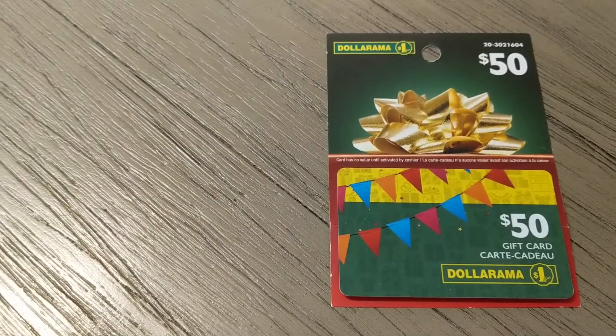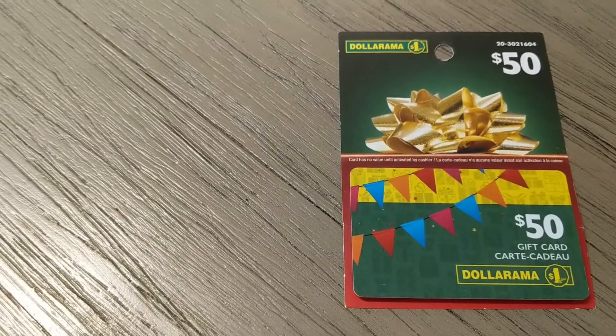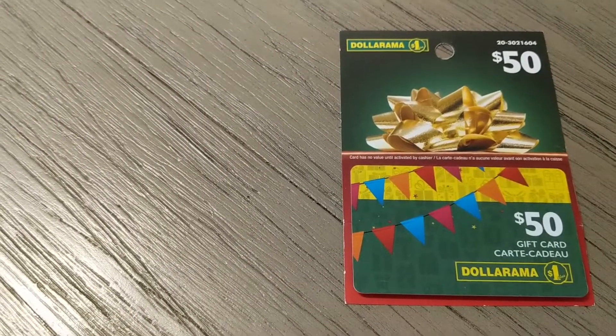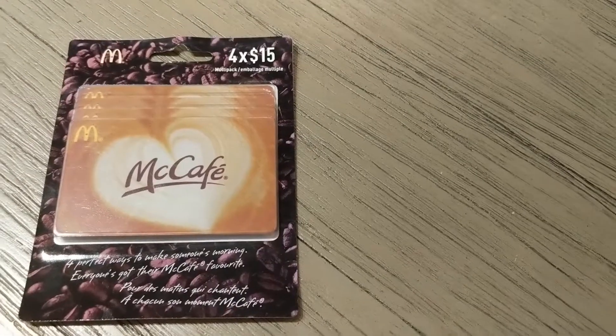Dollarama also sells some non-perishable food items and they don't cost that much money. So when I was thinking of how she could buy herself some food, I thought this could be a good option because she could outfit herself with a lot of canned or boxed goods that will last a long time, and she could get a lot of them at the same time.